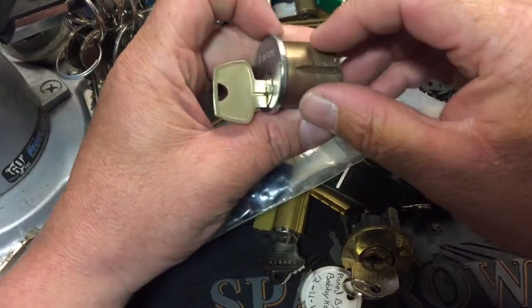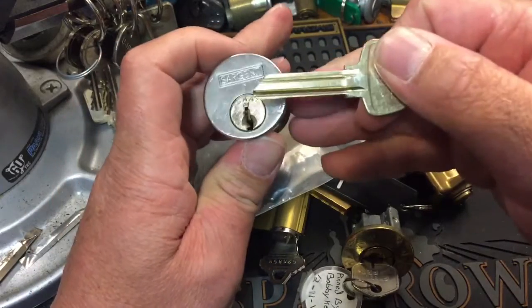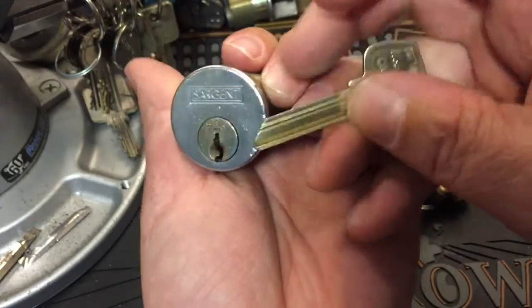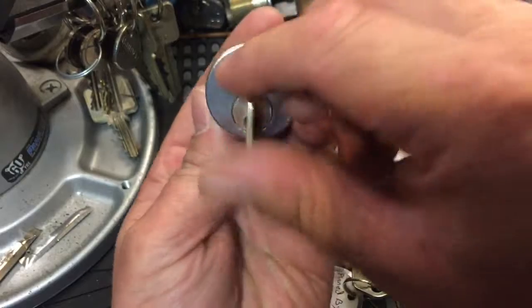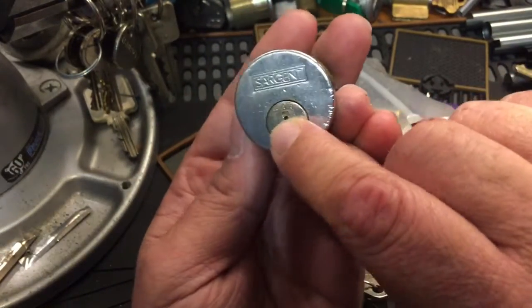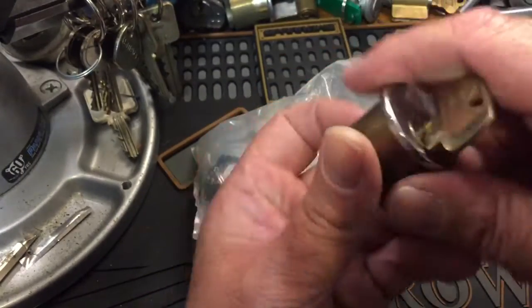So here we go, let's see what this is. That looks like a lock he sent me to make a challenge lock out of. It's got a key — pretty cool lock. I don't know what that says on it; it says S-A-A. Very cool, I'll make a challenge lock out of that.